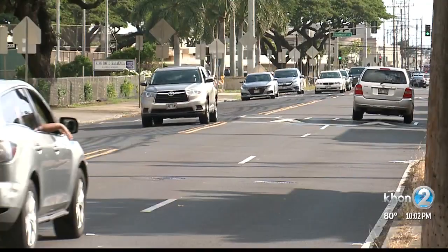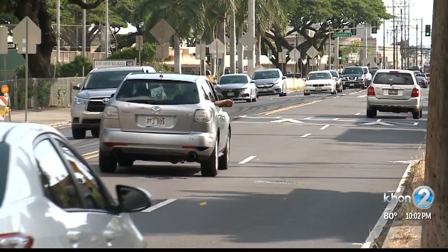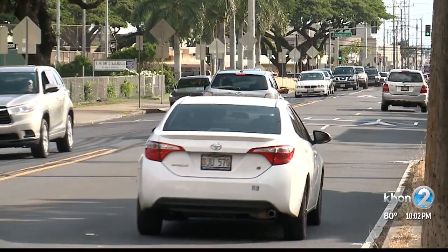Sniffen says the DOT will consider requests for raised crosswalks, not just from officials, but from the public. We entertain all requests the same — if you send us an email, you call us, if we get it from your legislator or from the neighborhood board, we'll look at everything. He says it doesn't matter if it's a state road or a county road, just let them know and they will look into the possibility.